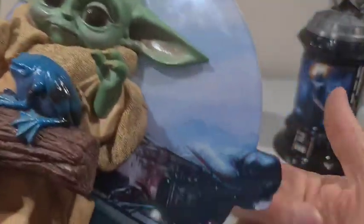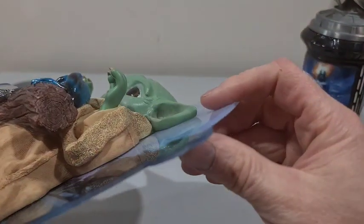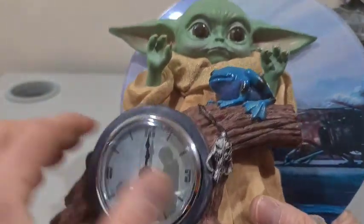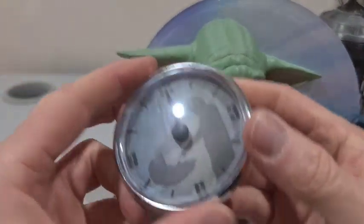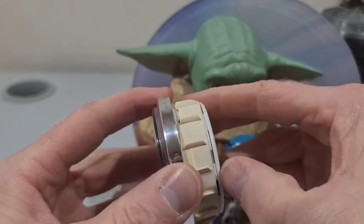But it does feel a little bit cheap and light. A bit of plastic backing there — nothing special. And then it's just like a resin, not even porcelain or china or anything. And then you've got this pretty much cheap quartz clock in there. Plastic.